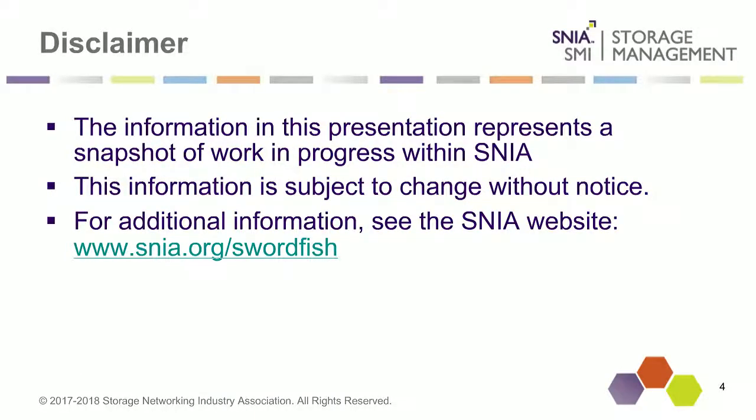Thanks, Don. A couple of additional disclaimers before we get started into the technical content. This information represents a snapshot of work in progress within SNIA, and as such is subject to change without notice. For additional information, you can find everything at SNIA.org/swordfish. All information about Swordfish is encapsulated at that single pointer: SNIA.org/swordfish.